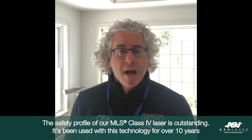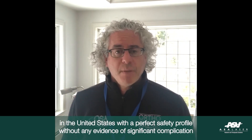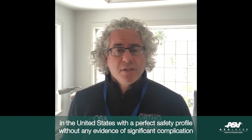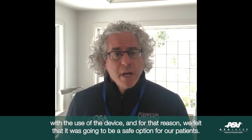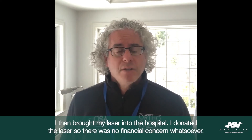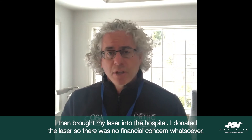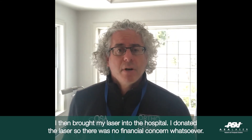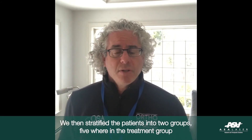The safety profile for our MLS Class 4 laser is outstanding. It's been used with this technology for over 10 years in the United States, with a perfect safety profile, without any evidence of significant complication with the use of the device. For that reason, we felt that it was going to be a safe option for our patients. I then brought my laser into the hospital and donated it, so there was no financial concern whatsoever.